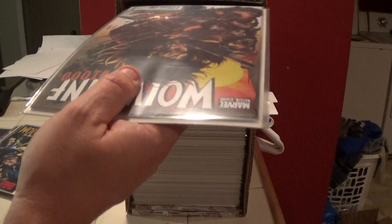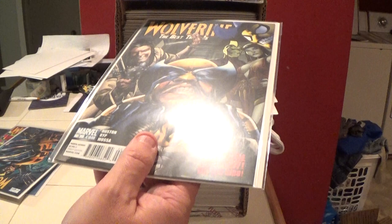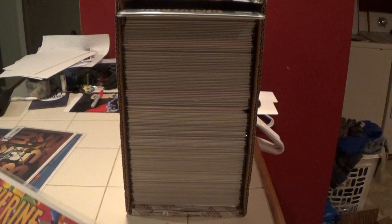Here is number 3 — Wolverine: The Best There Is number 3. Here is Wolverine: The Best There Is number 1 — that's the other number 1 I knew I had. I knew I had two of them. And here is Wolverine: The Best There Is number 2.